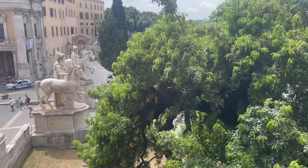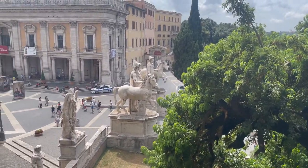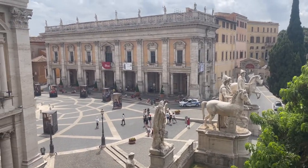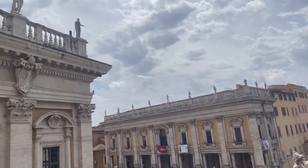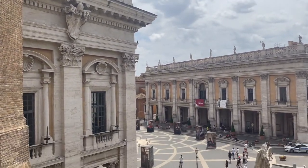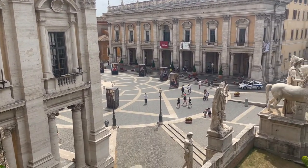All right, we're next to the Museo Capitolini. I'm probably not going to go in, but check this out. We'll be right back.